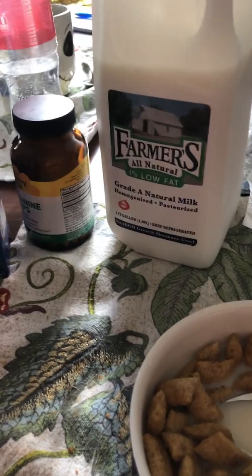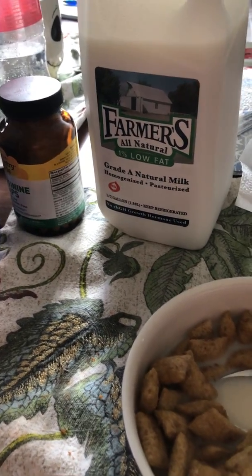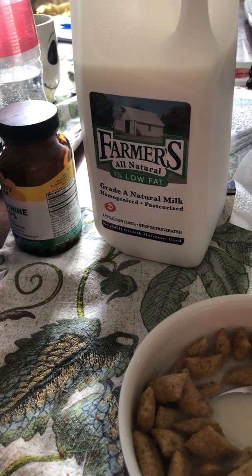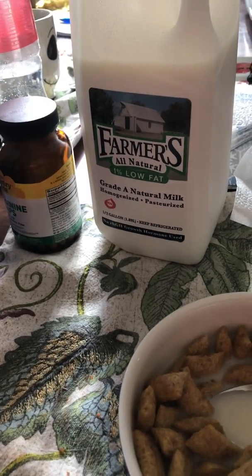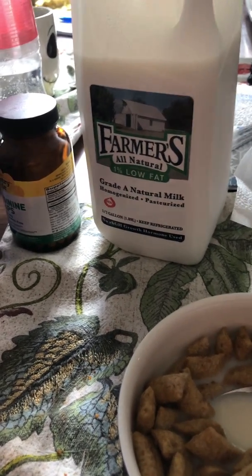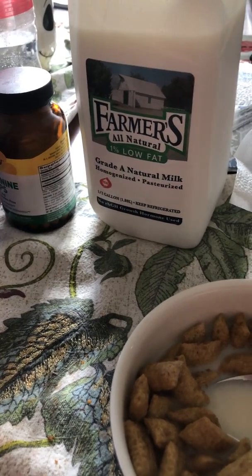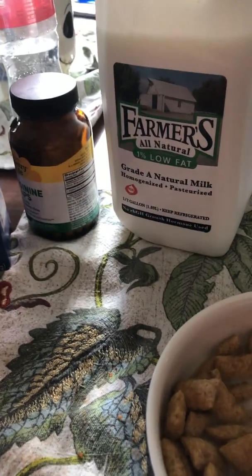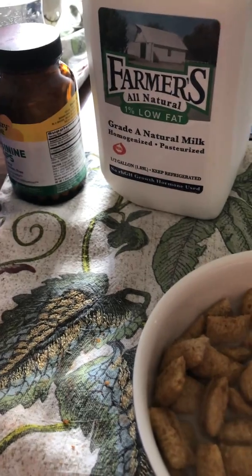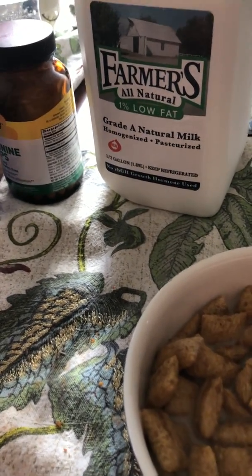I like it. Frosted brown sugar cinnamon Pop-Tarts, when I used to eat Pop-Tarts, were my favorite. So I would go for those. I'm gonna give this a solid four out of five, because it tastes really good. It's been in here for a bit and it's not soggy. It's got some crunch to it, even after being in milk. It's pretty good, I like it.